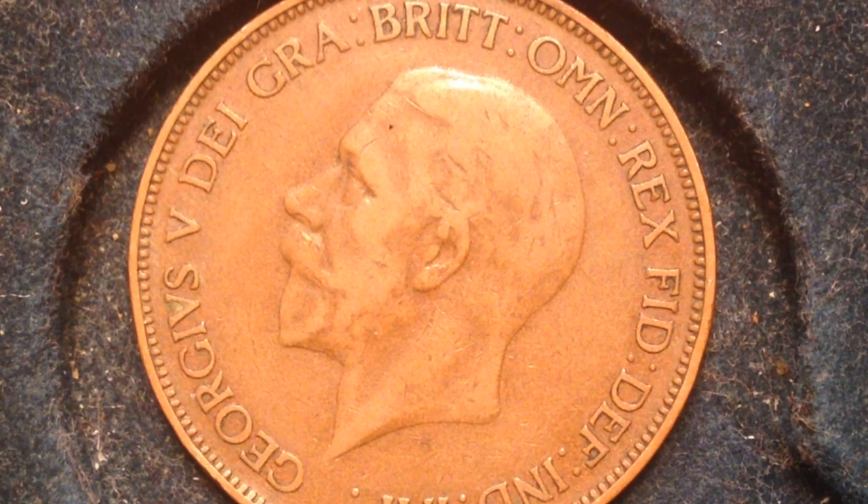My coin right here is a little worn out as you can obviously see, so it doesn't have the most detail to it. But maybe your coin is in better condition and you might be able to see more details.